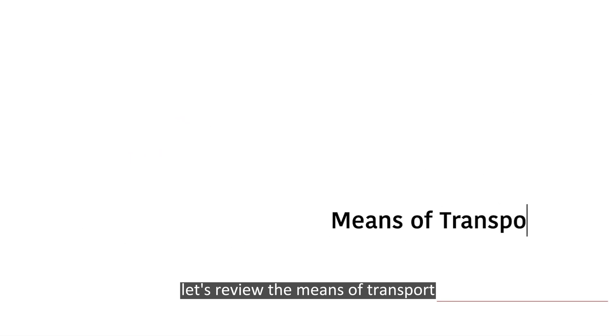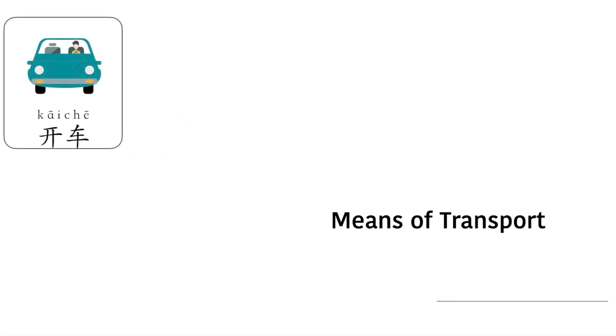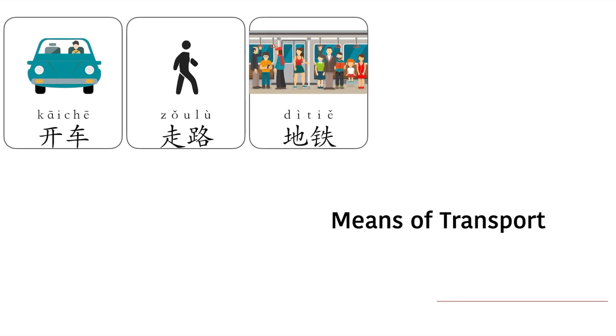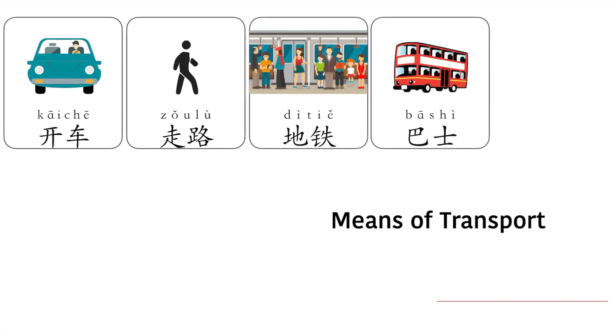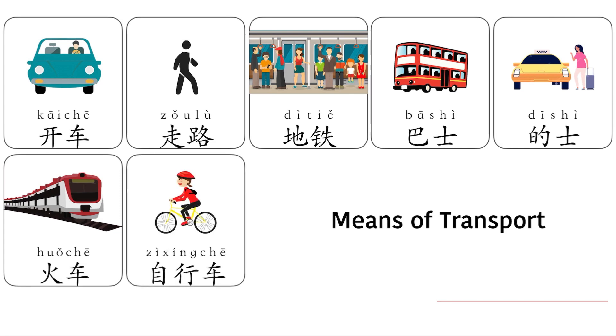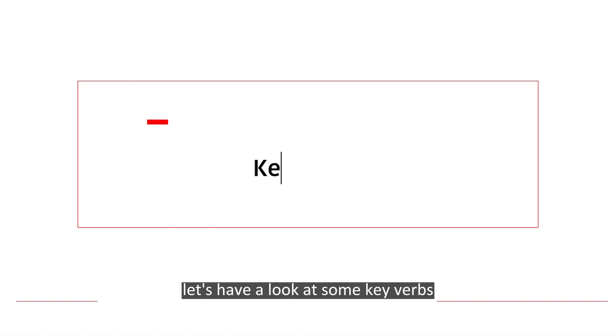Let's review the means of transport: 开车, 走路, 地铁, 巴士, 滴滴, 火车, 自行车. Now let's have a look at some key verbs.